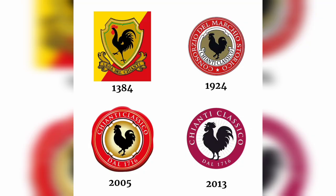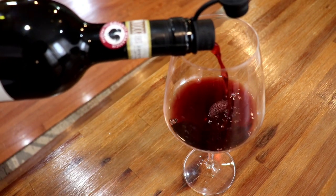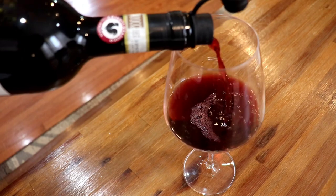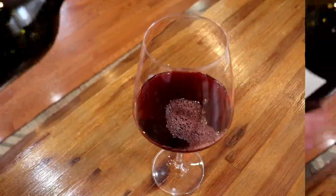Sangiovese is the main grape in Chianti Classicos, and the flavor components you will normally find are cherry notes, roasted tomato, balsamic, oregano, and sometimes even an espresso note. Let's see how accurate that really is — let's get into this wine.